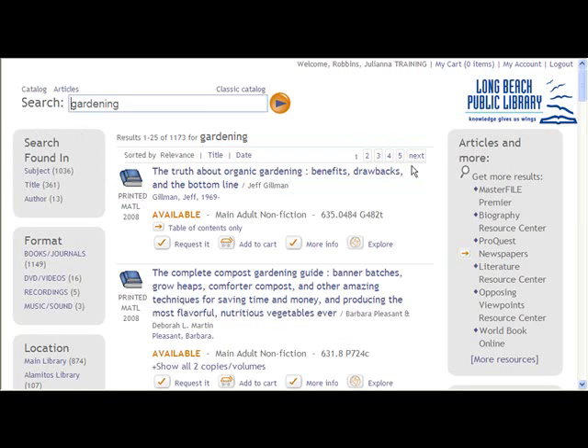Encore's keyword search is both simple and intuitive. Encore shows your search results in an easy-to-understand display.